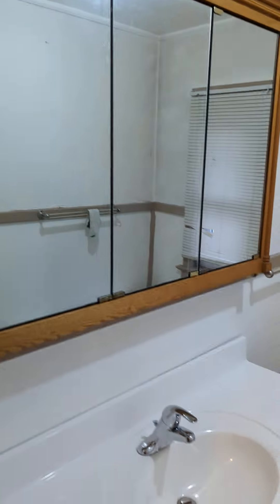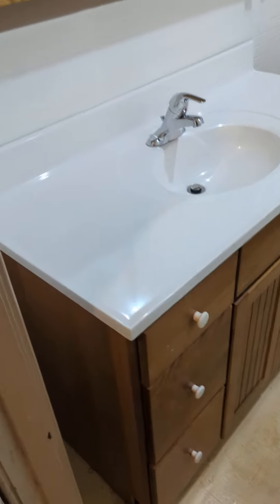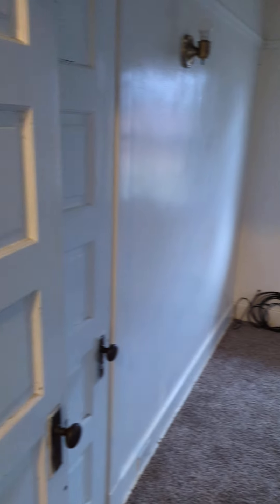It has a new vanity, and they're just touching up right now, finishing things up. This will be ready to go.